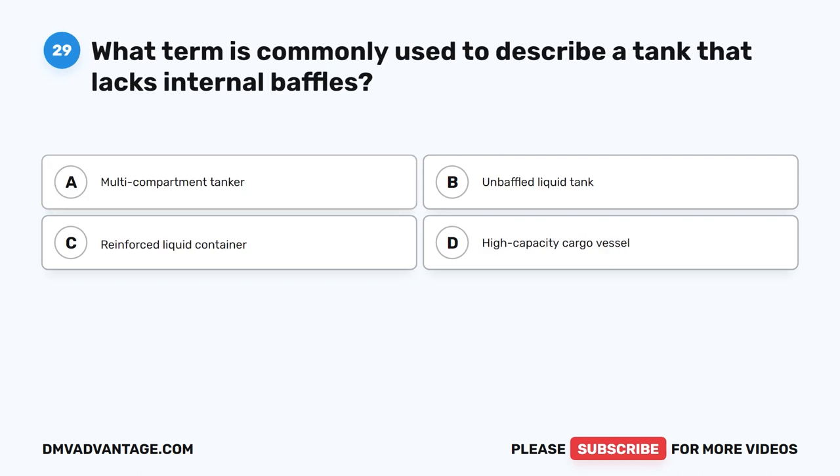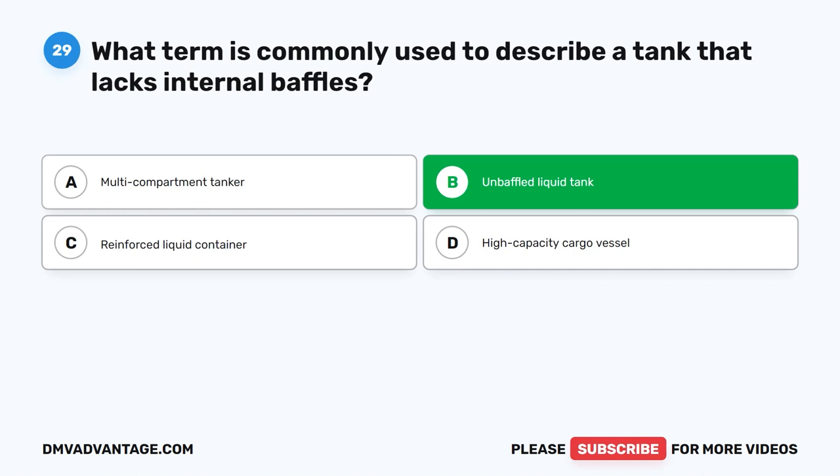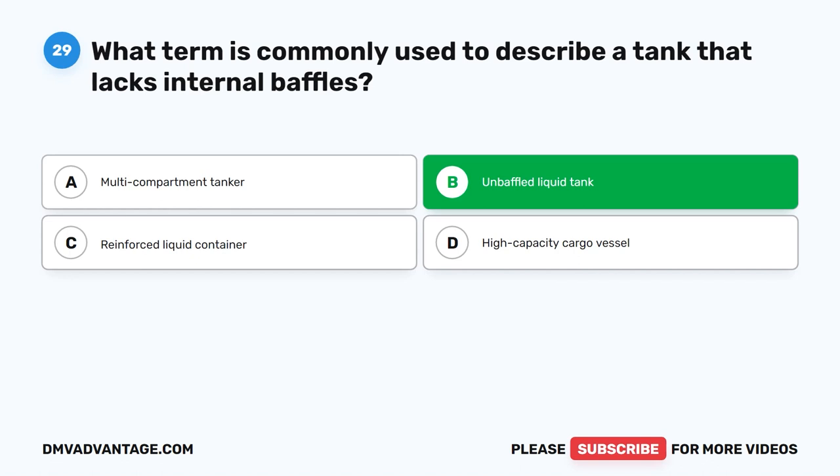Question 29. What term is commonly used to describe a tank that lacks internal baffles? The correct answer is B. Unbaffled liquid tank. An unbaffled liquid tank, often referred to as a smooth-bore tank, lacks internal partitions or baffles, leading to increased liquid movement and surge during transport, requiring careful handling.